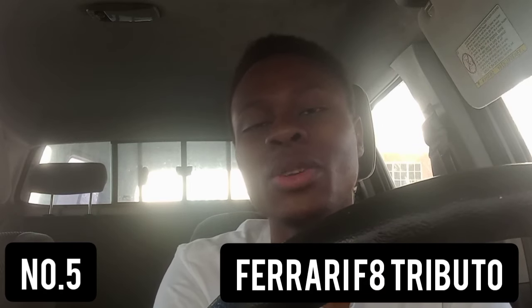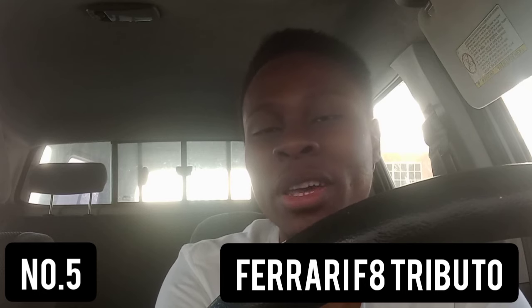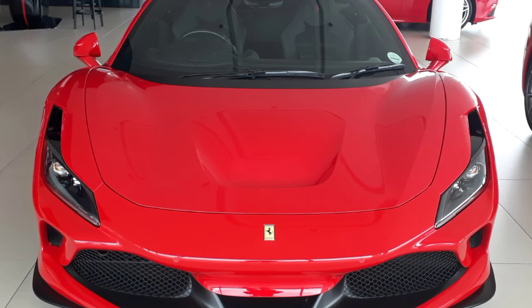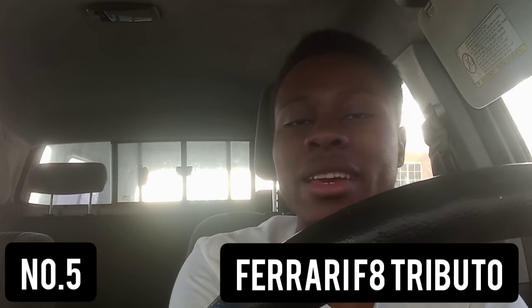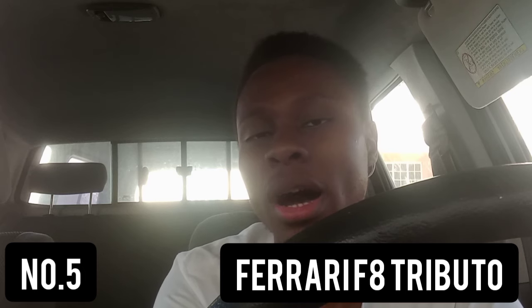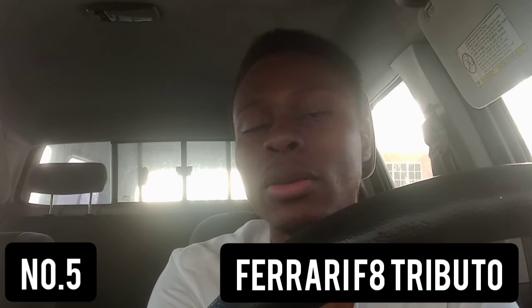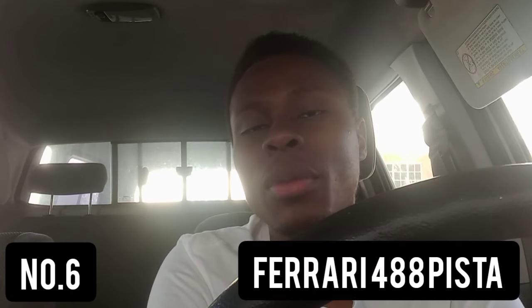The next car on this list is another Italian — but the Italian stallion, Ferrari. It's the Ferrari F8 Tributo. This car can sprint from zero to 100 kilometers per hour in 2.9 seconds, achieve a top speed of 337 kilometers per hour, and complete the quarter mile in 10.5 seconds.